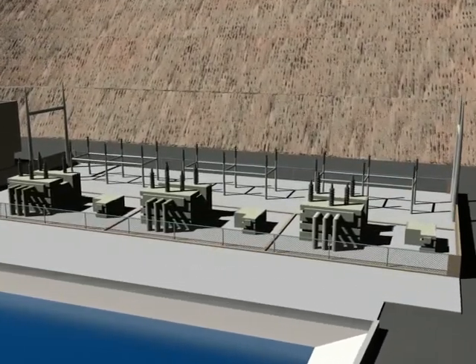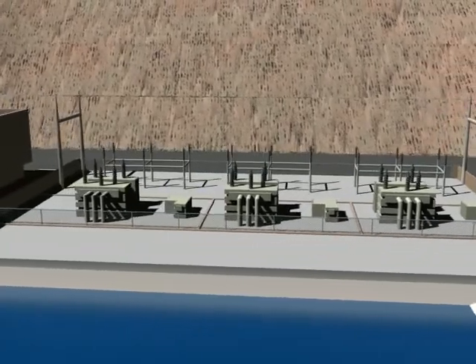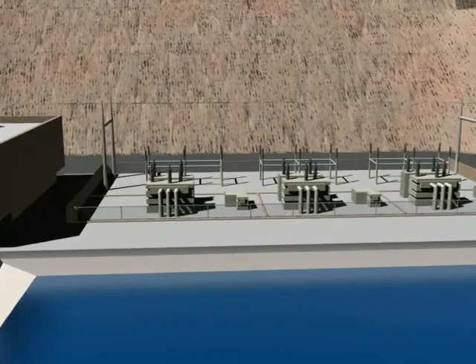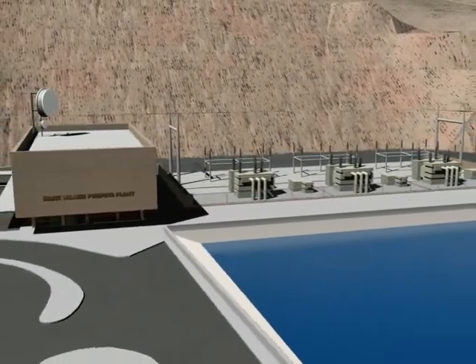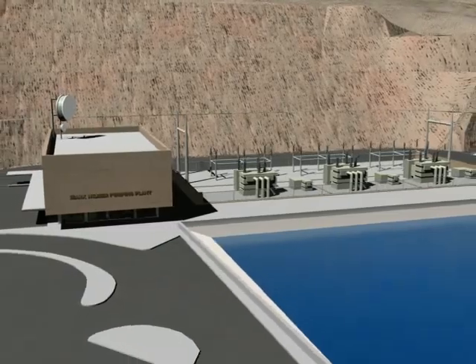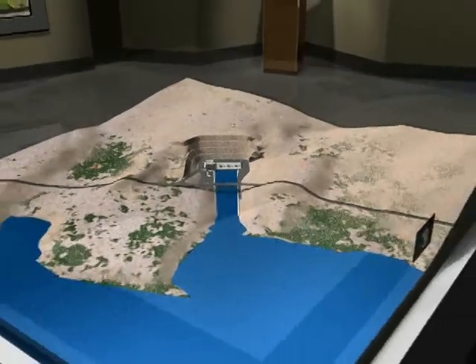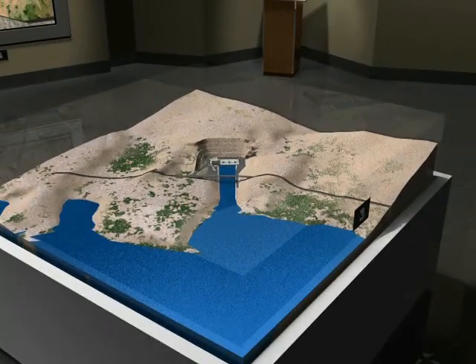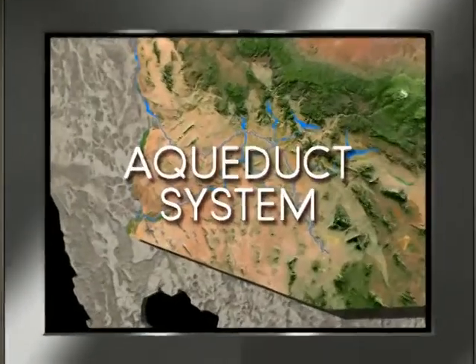That's more than half of the energy it takes to operate the entire CAP system — enough power to supply 107,000 homes with electricity. Importantly, the system can be operated during off-peak periods, when electrical demands and rates are lowest. For CAP and Arizona, Mark Wilmer Pumping Plant near Lake Havasu is not only the beginning of our water delivery system, it's the source of life for millions of desert dwellers across Arizona.